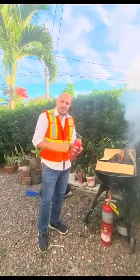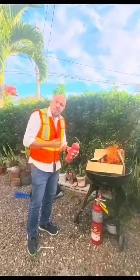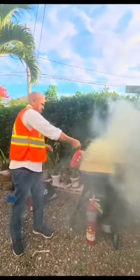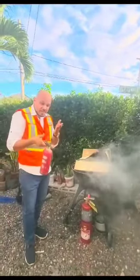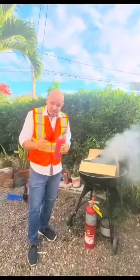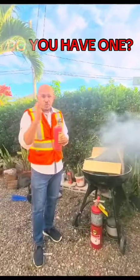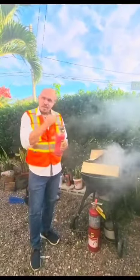When you have a fire, a fire extinguisher is what will help you. The fire comes back, so I go again. Every car should have a fire extinguisher. Does your car have a fire extinguisher? Does your home have a fire extinguisher? Something to think about.